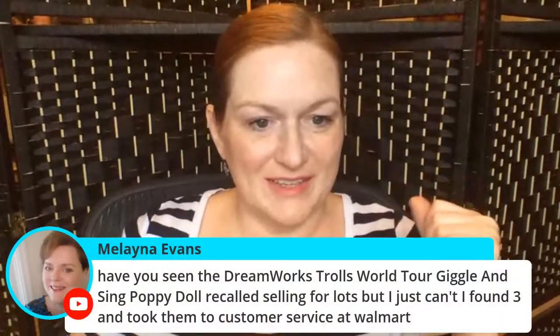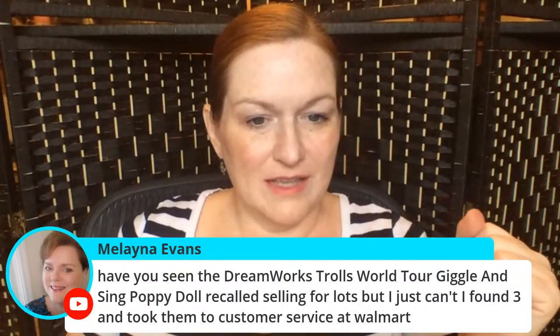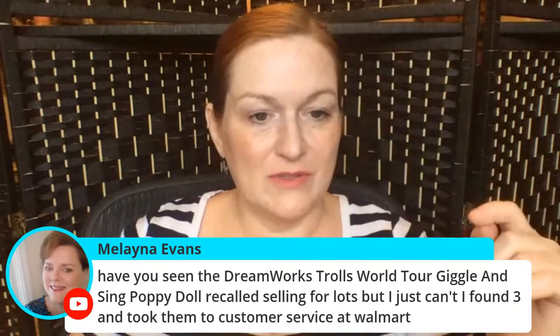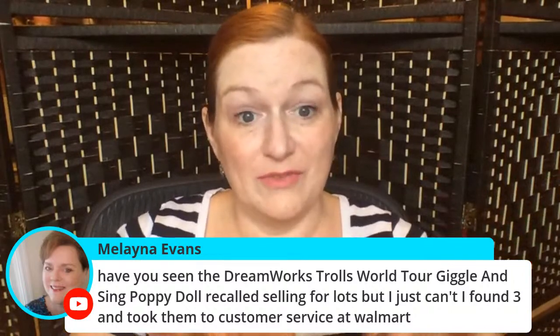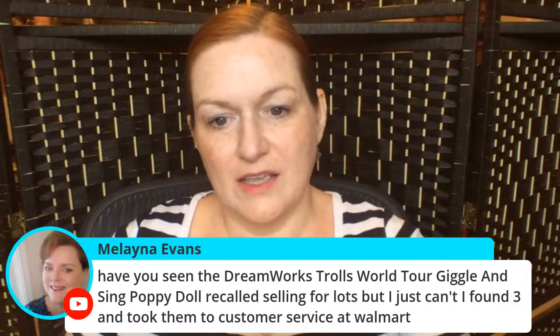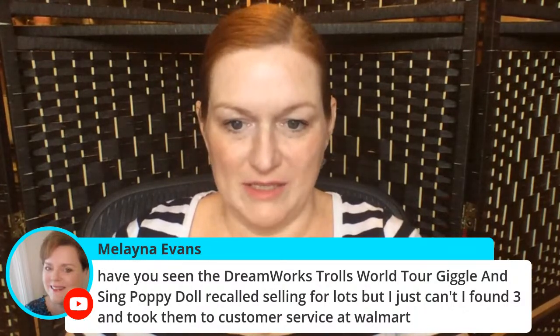Have you seen the DreamWorks Troll Giggle and Sing Poppy doll recall? I heard they were being recalled because of the unfortunate belly button placement. Someone found three and took them to customer service.